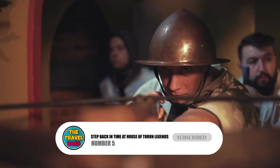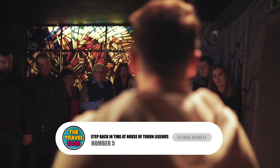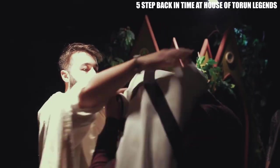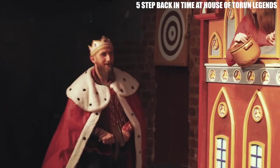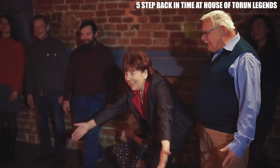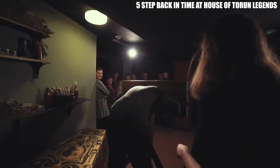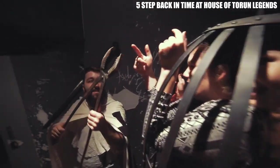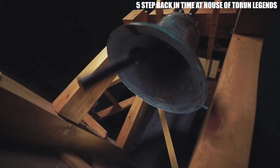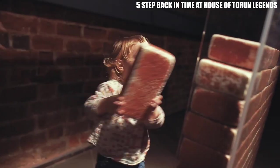Number 5: Step Back in Time at House of Toruń Legends. At the House of Toruń Legends, you can see how people lived in the Middle Ages in Toruń. This unique attraction is fun for people of all ages because it is both a museum and a play. Here, you can see things like a treehouse, a townhouse, rafts, and a torture chamber. Some of the legends you will learn about are the founding of Toruń, the Leaning Tower, and the Tubadaibel. You get to take part in the shows, which include props and costumes.